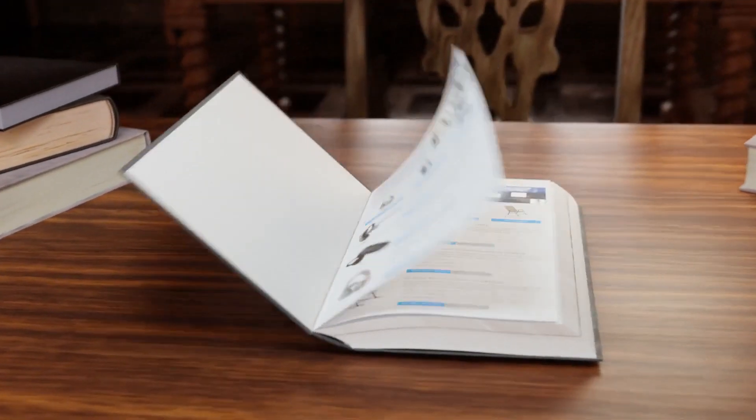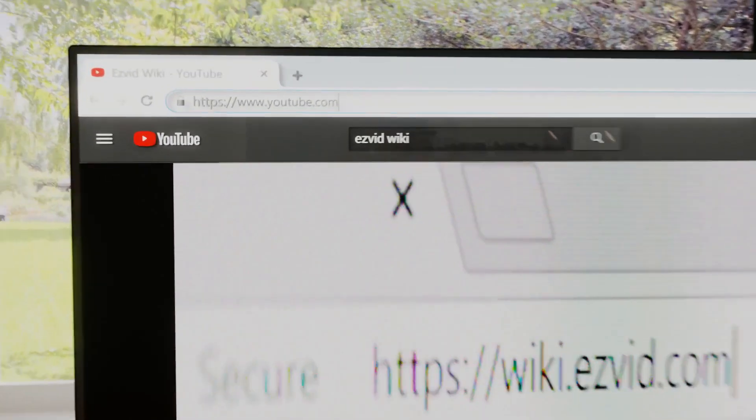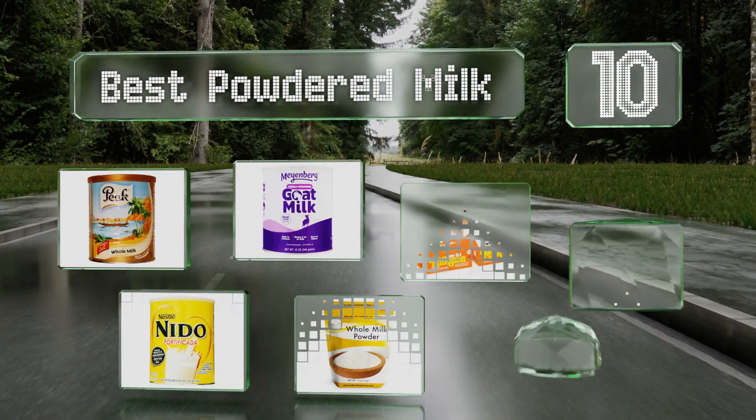EasyVid presents the 10 best powdered milks. Let's get started with the list.